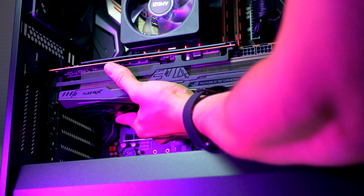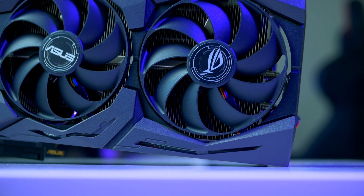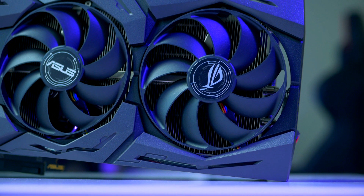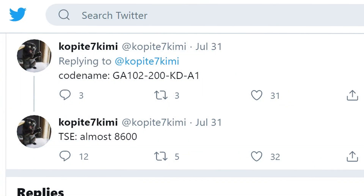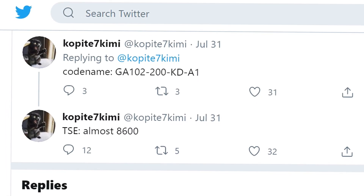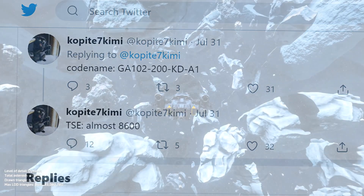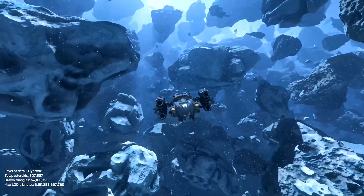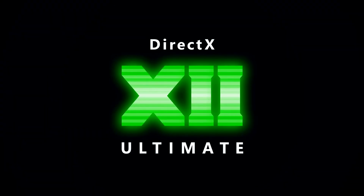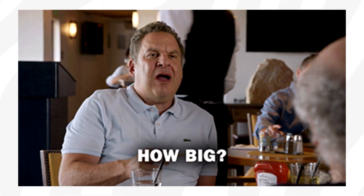And if that leak wasn't enough, it turns out we even got the first ever performance figures for the RTX 3080 as well. This leak also comes from Copite7Kimi, where the RTX 3080 scored almost 8,600 points in the same Time Spy Extreme test run. This puts the 3080 30 to 35% above the 2080 Ti, which is the fastest consumer-based GPU available. This is huge, guys.